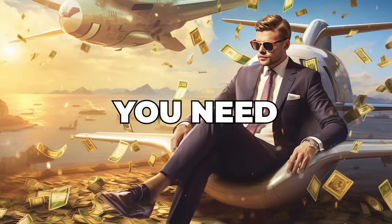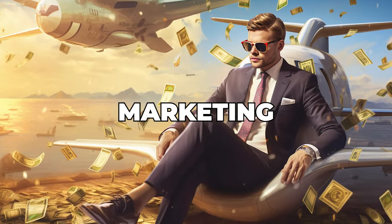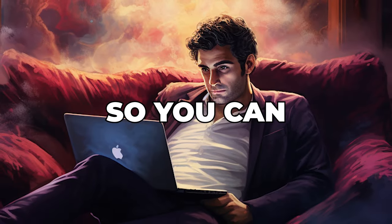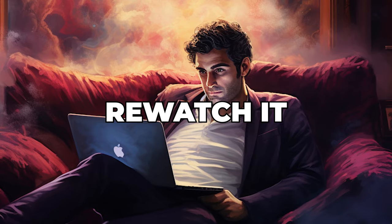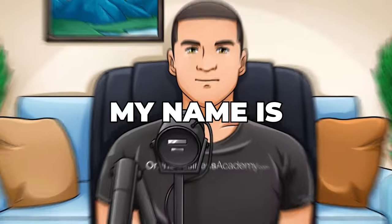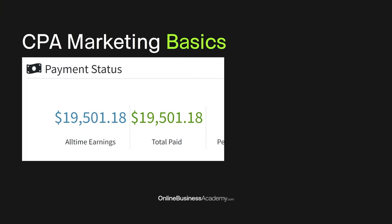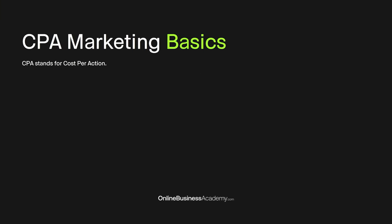Since this is everything you need to successfully do CPA marketing, even as a complete beginner starting from zero, make sure to save this video so you can always come back and re-watch it whenever you need it. My name is Dave Nick and let's begin with the step-by-step tutorial. First of all, let's try to understand what CPA marketing is and how it actually works.